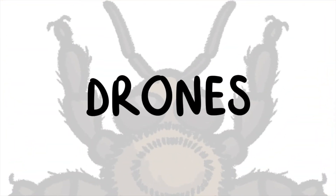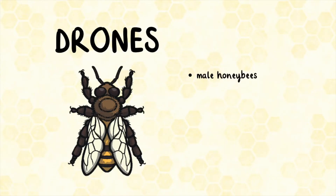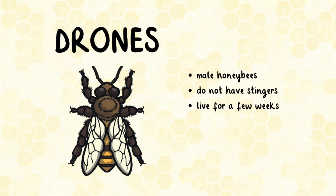Drones are male honeybees. Unlike other types of honeybee, they do not have stingers. They live for a few weeks and their job is to fertilize the queen's eggs.